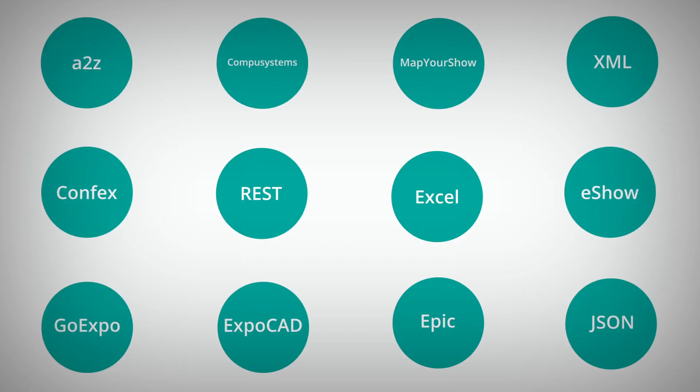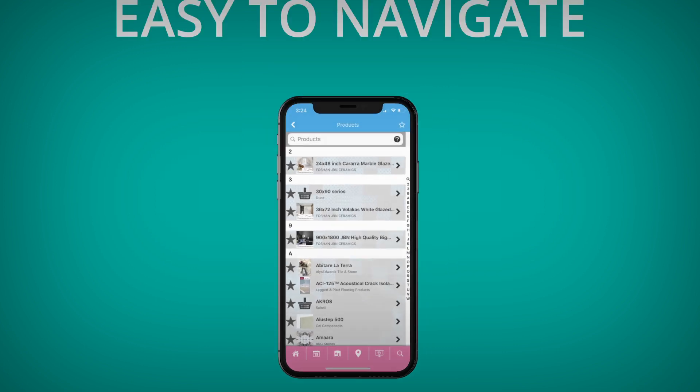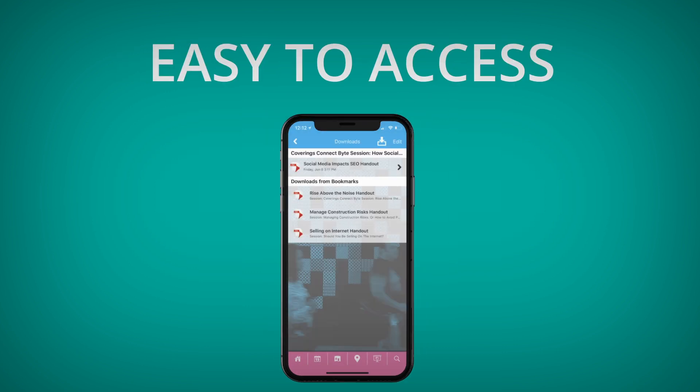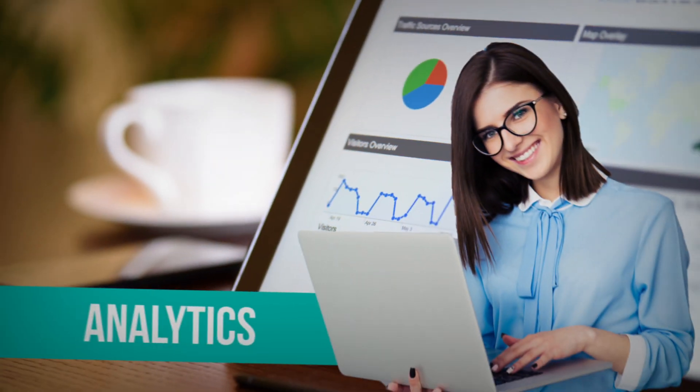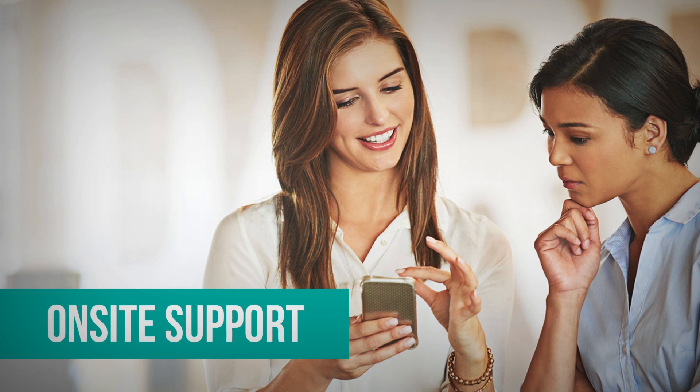Core Apps provides data integration with the industry's top CRMs. We have the most experience in taking complex data and making it easy to navigate, access, and display. We offer an extensive stats portal that gives you the data you need.